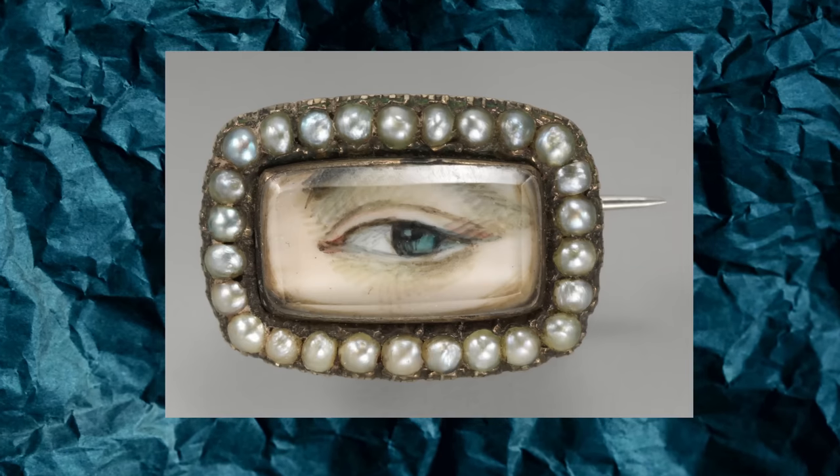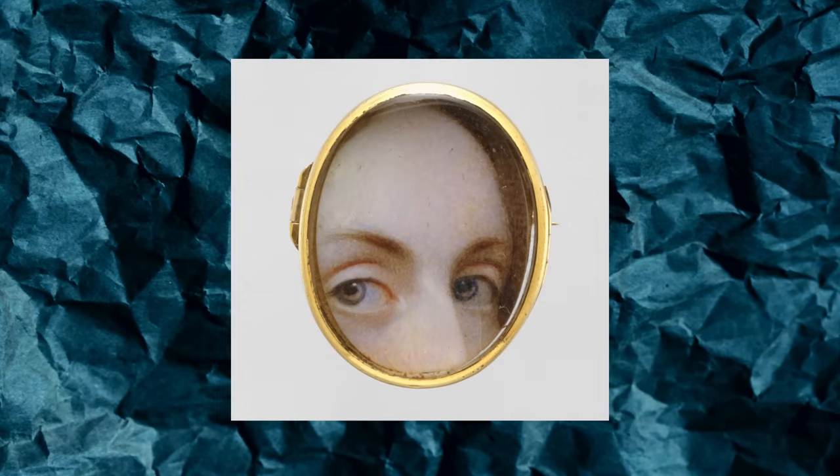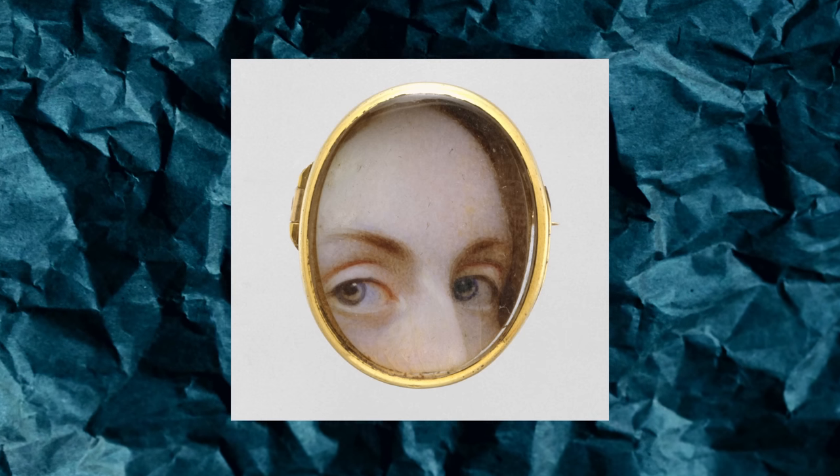Next up are lover's eye brooches, which were really popular during the 18th century. These would be miniature portraits painted of someone you love, but showing just their eyes so you couldn't actually see who it was. It's rumored that individuals would have these made of people they were secretly crushing on, so no one else could identify the individual yet they could still keep a part of them close. I think these are really unique pieces that solidify the ingenuity of people in the past.